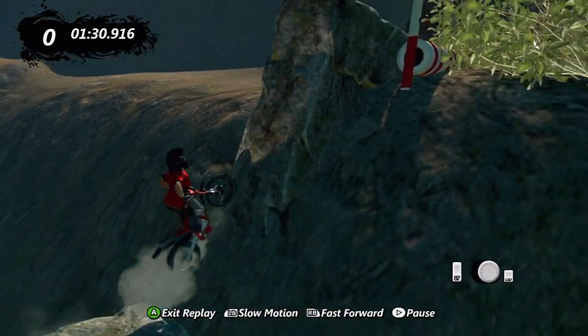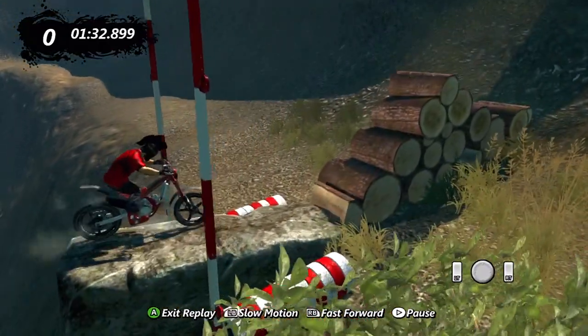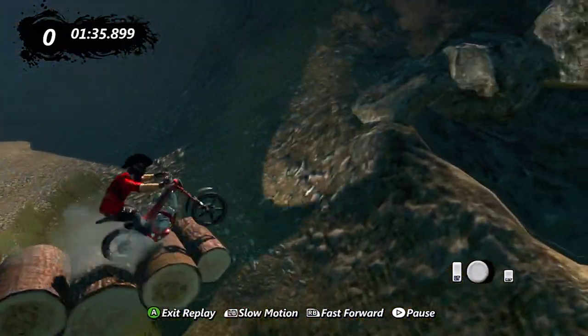As I said, I got 2 faults, 4 minutes 5 seconds, 8th on the leaderboard. Pretty proud of that. Challenge anyone to beat that.